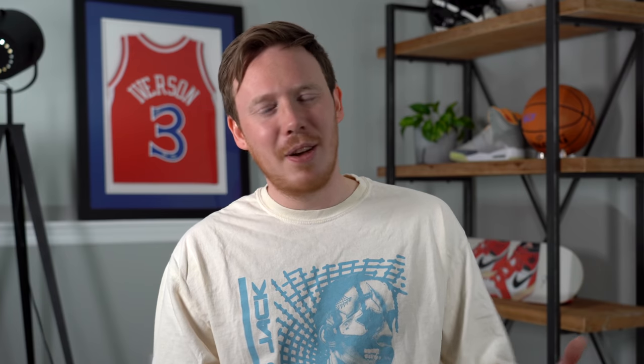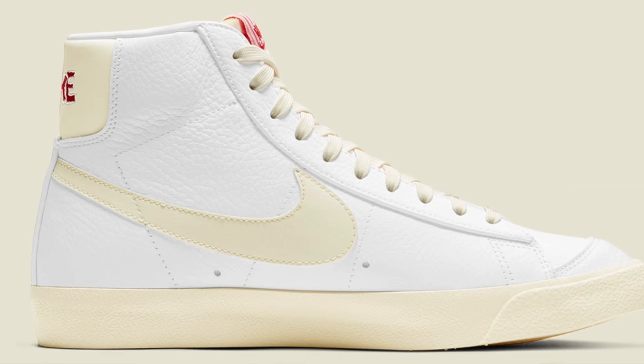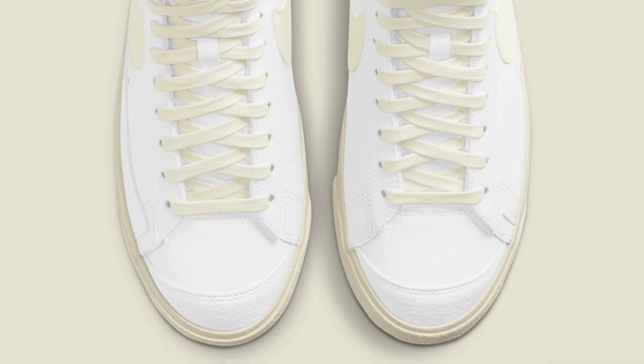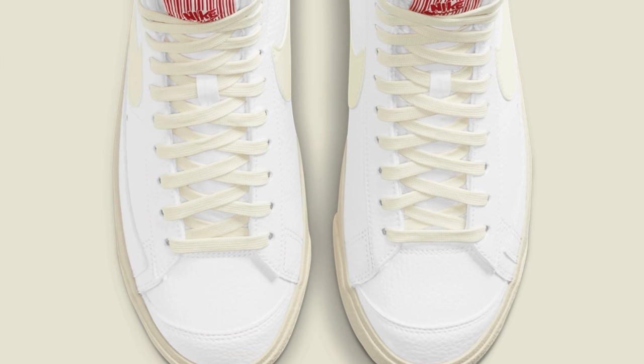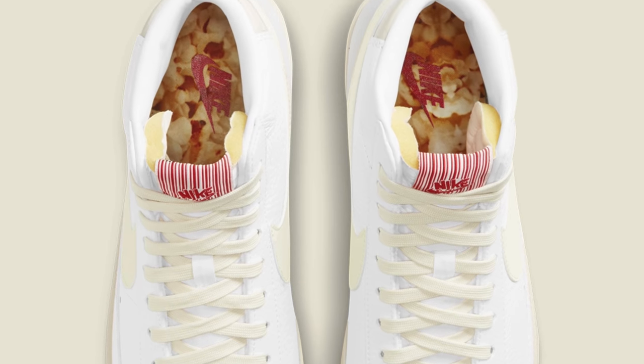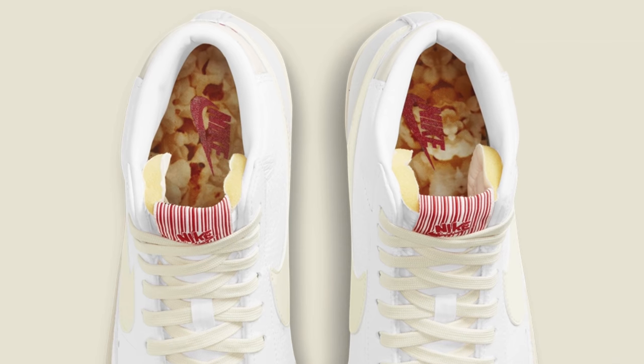Continuing on to March 9th, we've got the Nike Blazer Mid Popcorn. Nike made a whole collection inspired by popcorn. This Blazer Mid comes in a white upper accented by cream details on the midsole and Nike swoosh, and the insole actually has a popcorn print — which is honestly the most exciting part of the sneaker. At the end of the day though, it does just look like a white Nike Blazer Mid, so there's not a lot of hype, and I think the shoe might sit.